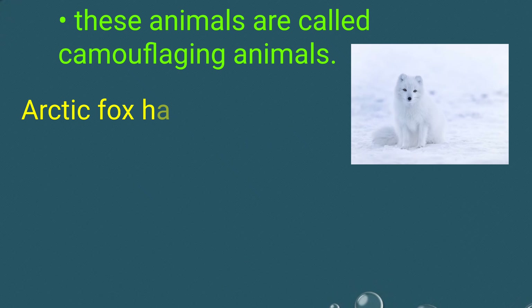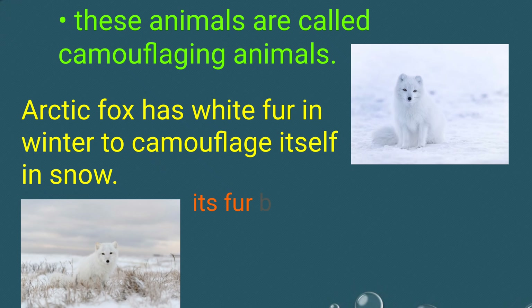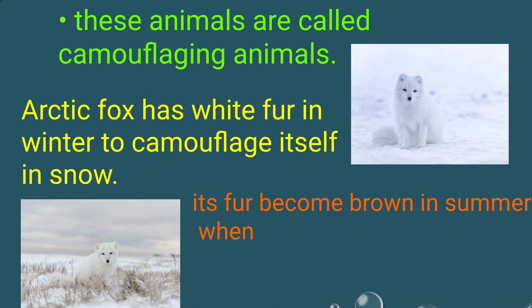The arctic fox has white fur in winter to camouflage itself in snow. Its fur becomes brown in summer when the snow has melted.